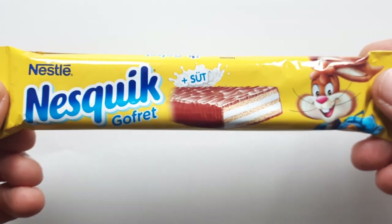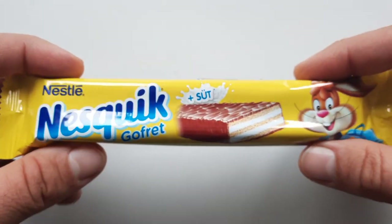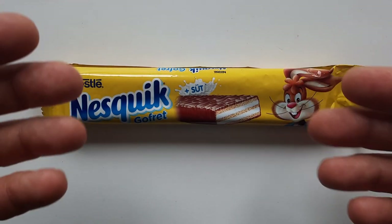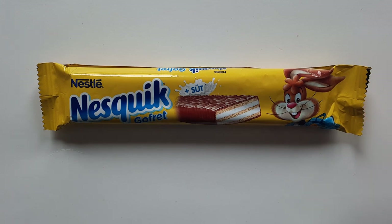Nestle's Nesquik has been around for a long time, since around '48 or '49. It was released as a chocolate powder, and then later a few other flavors came up — strawberry notably, and banana. Yeah, it's a popular one.